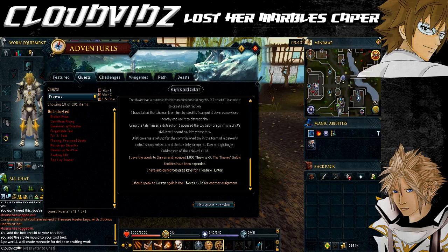Hey everyone, cloud here, and welcome to my guide on the Buyers and Sellers second caper mini quest, Lost Her Marbles. This can be accessed and completed once you've completed the first caper, From Tiny Acorns, and obviously the original Buyers and Sellers quest. I have links for both of those in the description below.